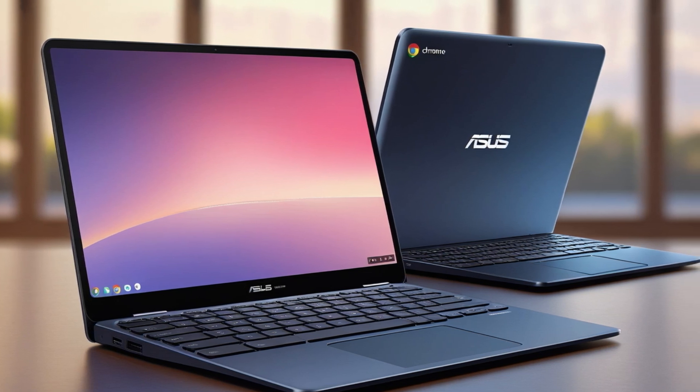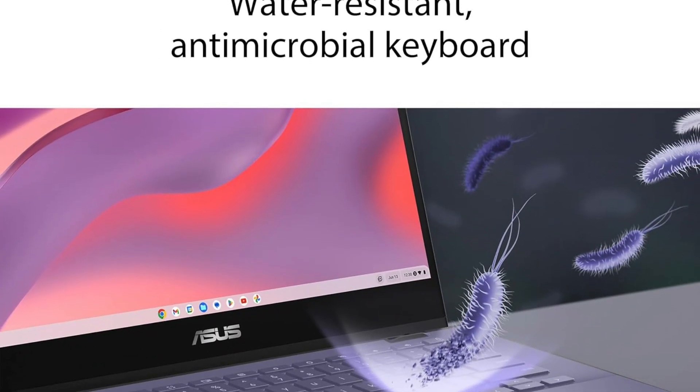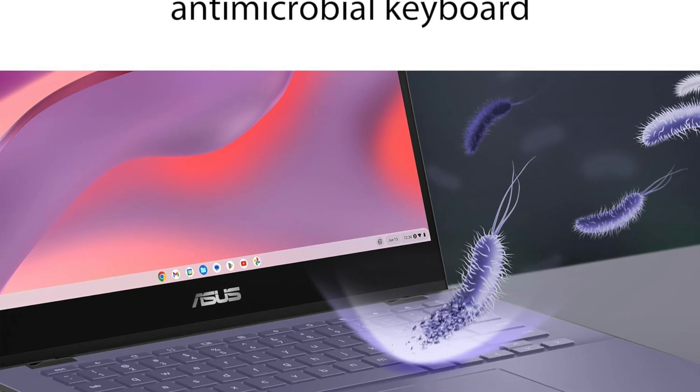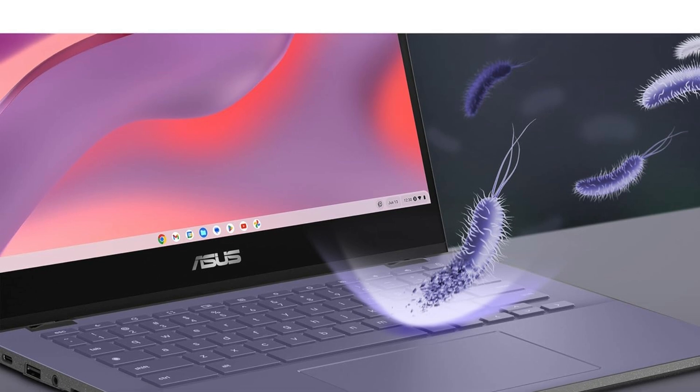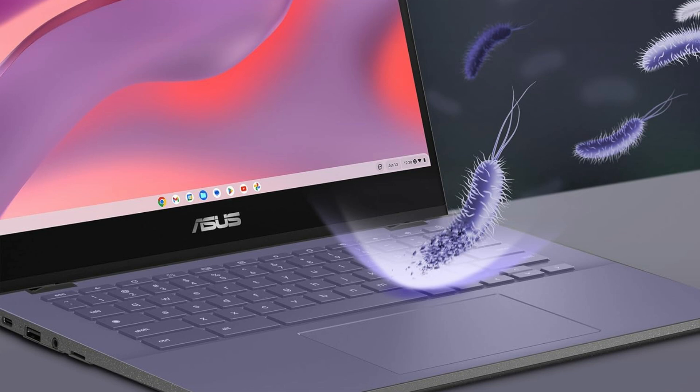The Asus CM14 Chromebook is a reliable and versatile device that prioritizes performance and user hygiene. Its durable design, combined with innovative features, makes it a standout choice for users seeking functionality and longevity in their Chromebook — making it the best option for you to buy.